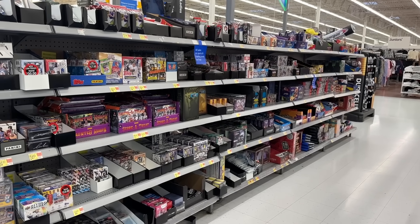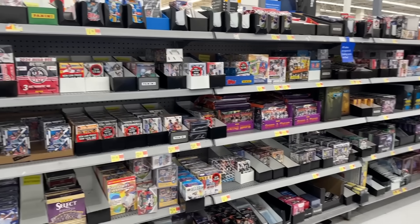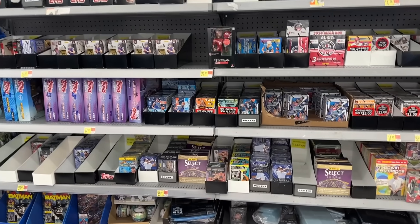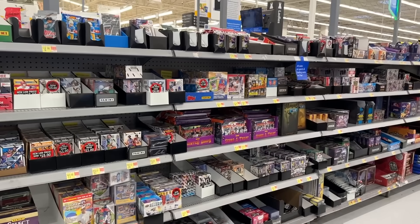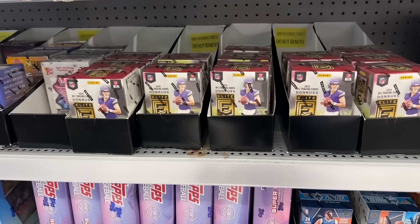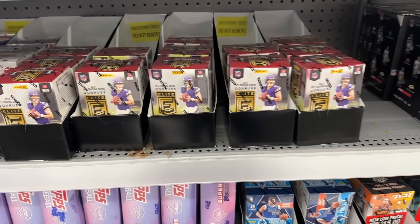We just pulled up here to Walmart now. Let's check out what they have for a restock this week. I'm not even sure if they did restock — I'm not really seeing anything new. It's mostly just leftovers from last week. They've got Donruss Elite Football Blasters, and I'm pretty sure those are from last week.